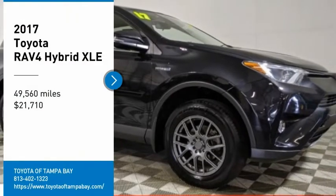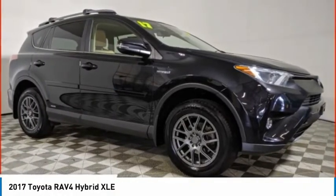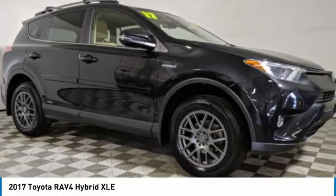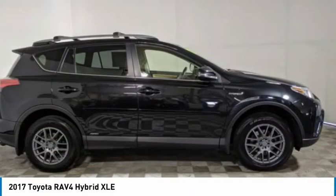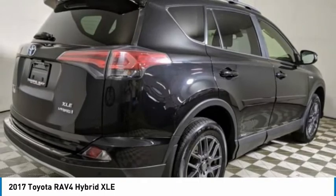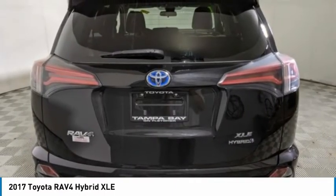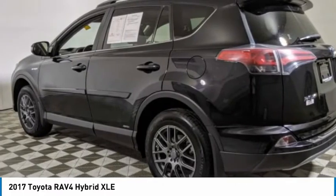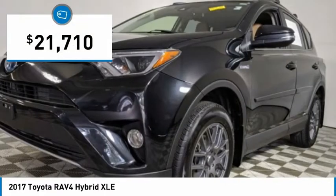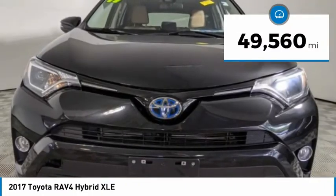Looking for the right vehicle? Check out the 2017 RAV4 Hybrid. The Toyota RAV4 Hybrid offers a spacious interior, an abundance of technology, and safety features galore. When pairing all of this with a dynamic exterior, it's not surprising that everyone is talking about this vehicle — and it is priced below $25,000, with less than 50,000 miles.